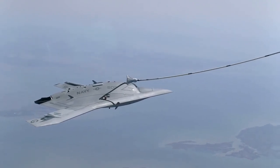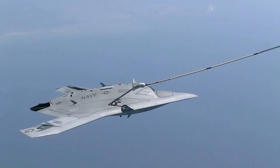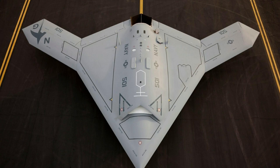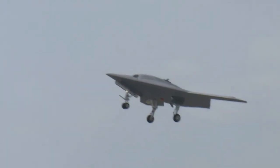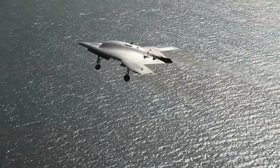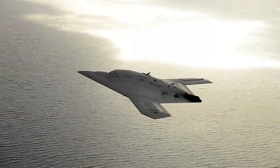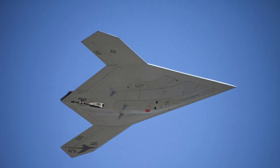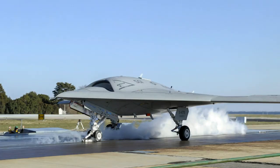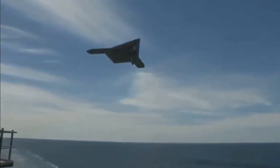The Northrop Grumman X-47B is a demonstration unmanned combat aerial vehicle designed for aircraft carrier-based operations. Developed by the American defense technology company Northrop Grumman, the X-47 project began as part of DARPA's J-UCAS program and subsequently became part of the United States Navy's Unmanned Combat Air System Demonstration Program. The X-47B is a tailless jet-powered blended-wing body aircraft capable of semi-autonomous operation and aerial refueling.